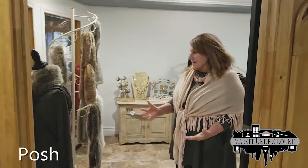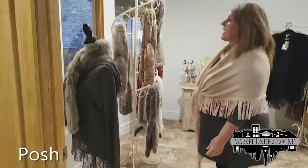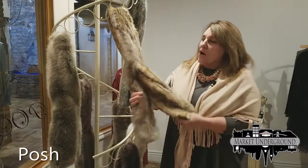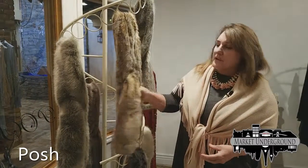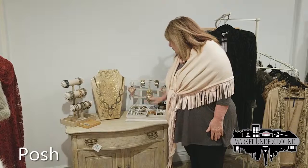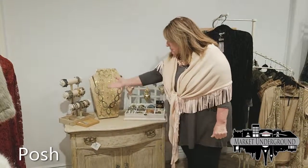Our next store is Posh. It's really a bohemian store that I have tried to create here with a lot of lace and bohemian type clothes. One of the things we have for the holidays are these faux fur scarves. They are $39. We also have a plethora of jewelry here, and we have ornaments that came in this year as well as bracelets.